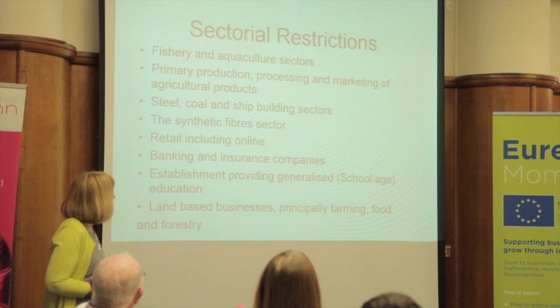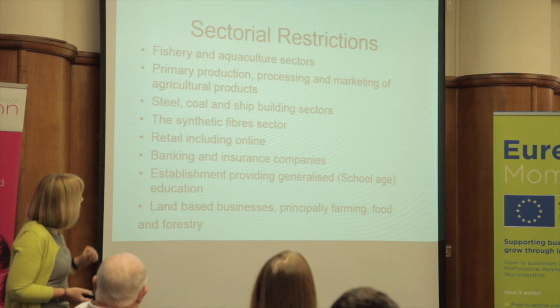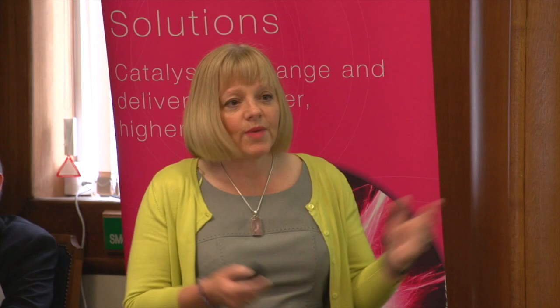Because it is European-funded, there are several restrictions on the kinds of industries we can help. Fisheries we can't do, land-based businesses, and businesses that are bringing agricultural projects to market - so that could be things like cheese-making and jam-making. But if you're making sausage rolls, you're fine. Also coal and shipbuilding - I don't think we've got any of those locally. And the big one for us, really, is retail. Unfortunately, ERDF doesn't support retail.